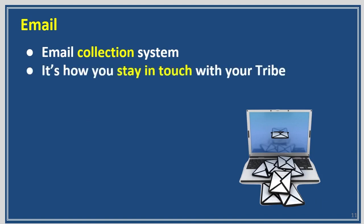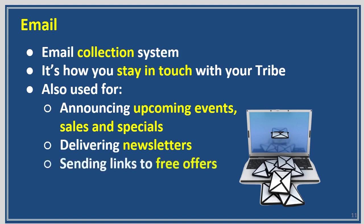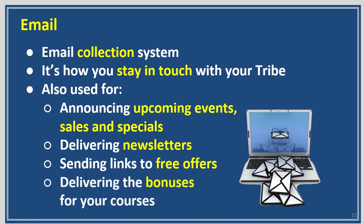Let's look at email. Email is a collection system — it's how you stay in touch with your tribe. It's about connecting and communicating. It's used for announcing upcoming events, sales, and specials; delivering your newsletters or content; sending links to free offers; and delivering the bonuses for courses that you sold.